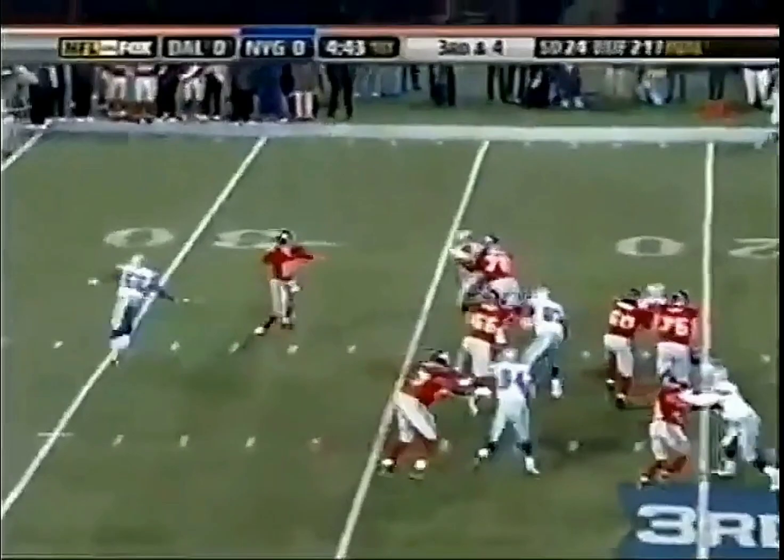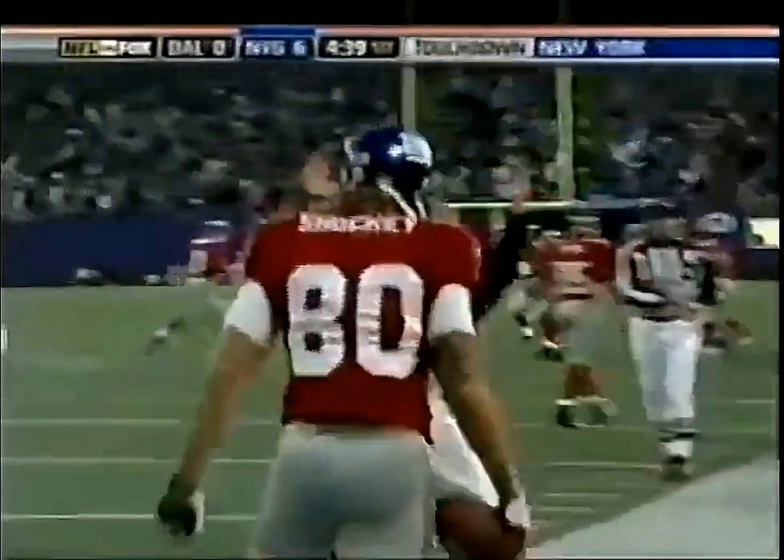Manning under pressure, runs away from Brady James, and has Shockey wide open. Touchdown, New York.